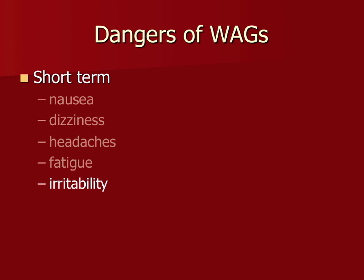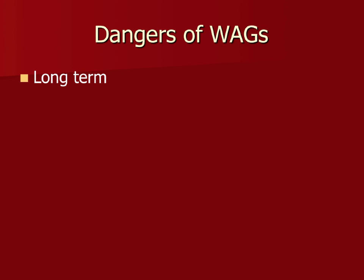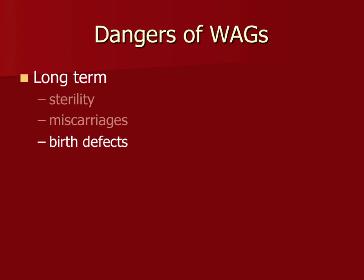You know that smell — you can tell when gas is leaking around the cuff, or if you don't have a cuff inflated, or there's a hole or leak somewhere in your machine. The long-term exposures are usually going to affect the respiratory tract the most, with sterility, miscarriages, and birth defects. Birth defects don't happen a lot, but if you are chronically exposed and you're in your first trimester of pregnancy, it can have some effects.